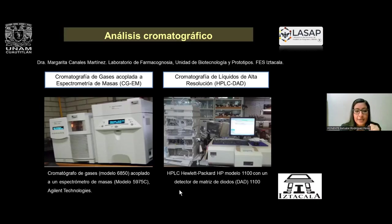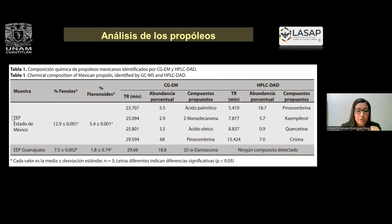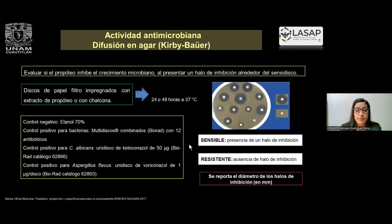Este análisis es con la doctora Margarita Canales en FES-Cuautitlán, en el laboratorio de farmacognosia. Se hace cromatografía de gases-masas y de líquidos. Los resultados obtenidos muestran que efectivamente los compuestos fenólicos del propóleo de Guanajuato, que esperábamos que estuviera bajo, sí lo obtuvimos. En la identificación de compuestos vemos que el propóleo de la FES contiene flavonoides como pinosembrina, kaempferol, quercetina y crisina; en el propóleo de Guanajuato, únicamente por cromatografía de gases detectamos un aceite esencial, que es la damascona. Por cromatografía de líquidos no estamos detectando ningún compuesto, por lo que este propóleo es el ideal para hacer las pruebas antimicrobianas.